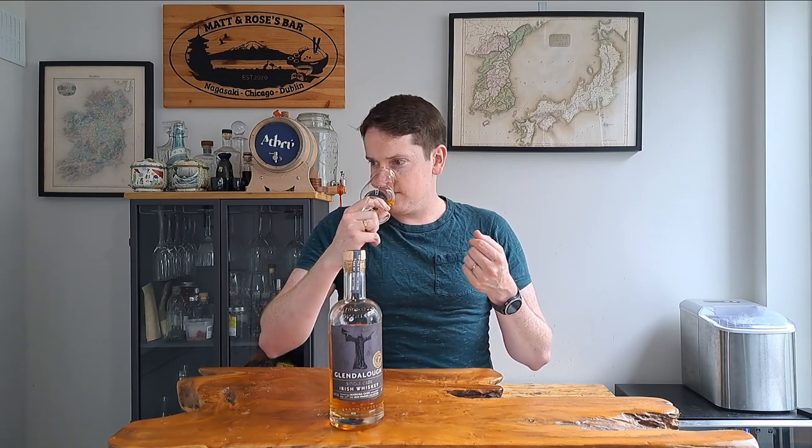On the nose, immediately coming out of the glass I'm getting kind of white grape — that light, fresh, fruity note. I'm also getting red apple, not that tart green apple but that red apple where you get a sweetness, that apple-y fresh sweetness coming through. There's plenty of butterscotch and caramel sweetness, that kind of rich, thick, sugary sweetness, and also as I'm sniffing it there's a touch of oak — not a huge weight of oak, just a little bit coming through, maybe from that extra cask maturation, sitting behind the other notes.